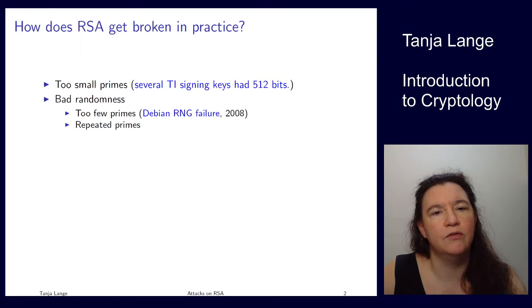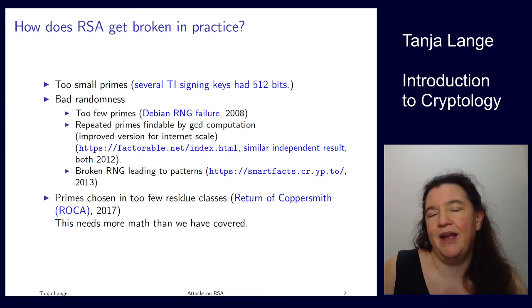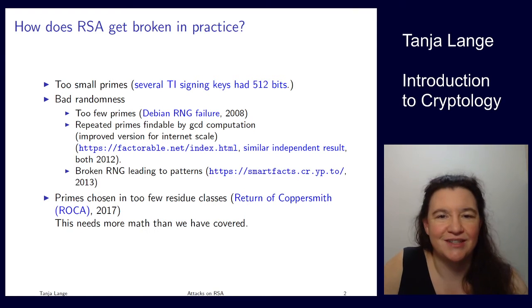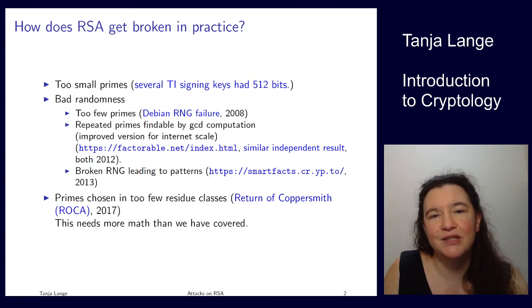Something else came up in 2012: repeated primes. You may have seen this on exercise sheet 5 from last Thursday — there was one where the moduli were not co-prime. If you try to do the Chinese Remainder Theorem you notice the GCDs are not one, and if the GCD isn't one you can figure out a common factor from one of those moduli, giving you a factorization and breaking it.